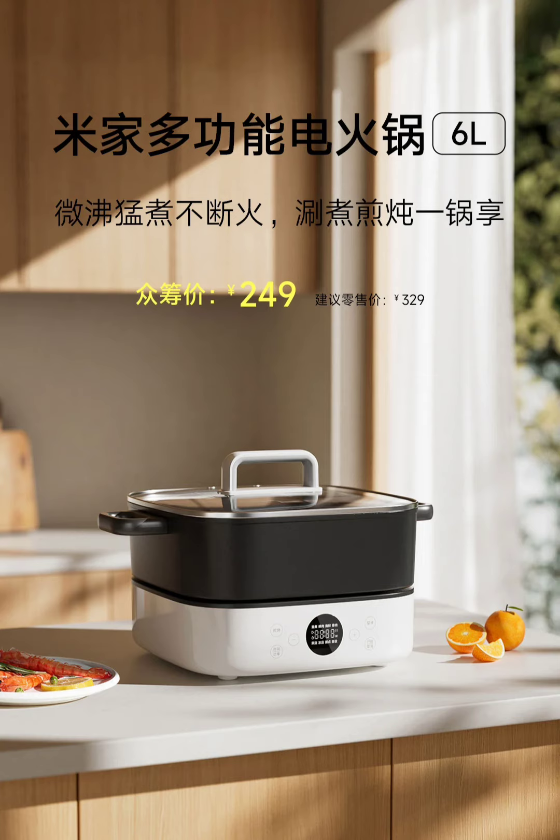Xiaomi has equipped the appliance with 8 preset cooking programs. These include options for mixed boil, fresh meat, seafood, bone meat, vegetables and mushrooms, frozen foods, noodles, and a custom setting. Each program allows users to customize cooking times, and the appliance automatically stops heating once the set time is reached, reducing the risk of overcooking and helping to conserve energy.